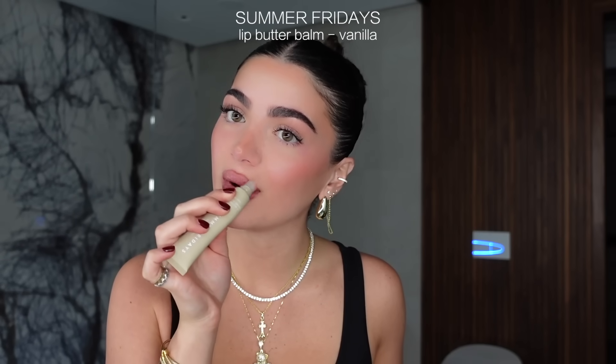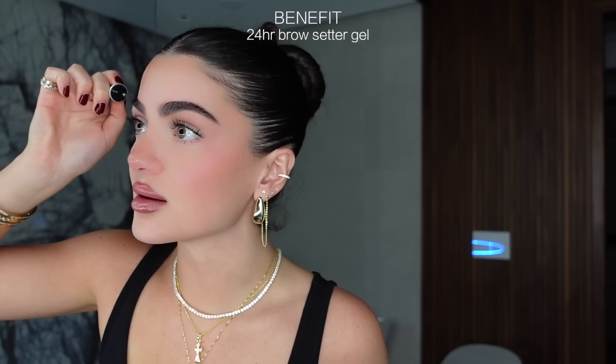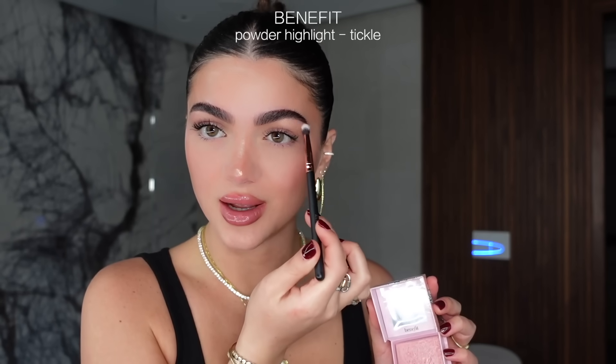I'm going to try a new lip liner — this is actually my first time using this one, the NYX lip liner in shade Sand Beige. I'll add a little bit of concealer to the middle just to highlight my lips, and finish off with the Summer Fridays Lip Butter Balm in shade Vanilla. I'm using the 24-Hour Brow Setter from Benefit — definitely my favorite brow gel, it keeps everything in place and doesn't get flaky. Just adding a tad more powder to finish off, then going in with the Benefit highlight in shade Tickle. Here is my makeup look, all complete!